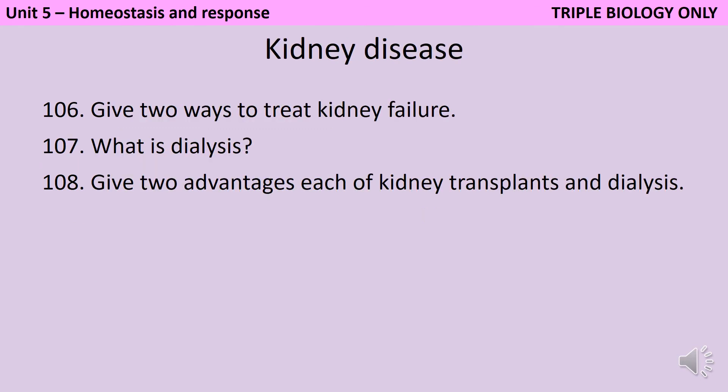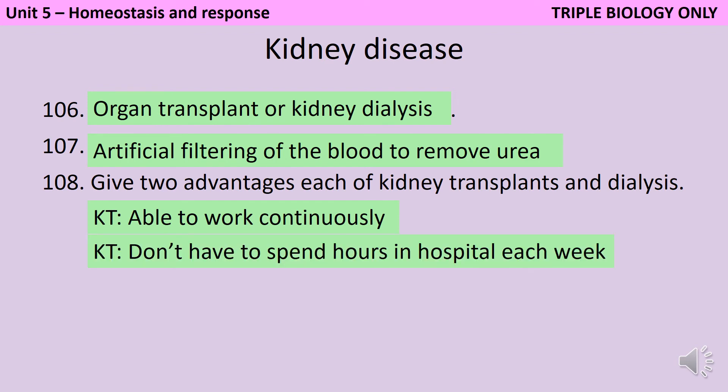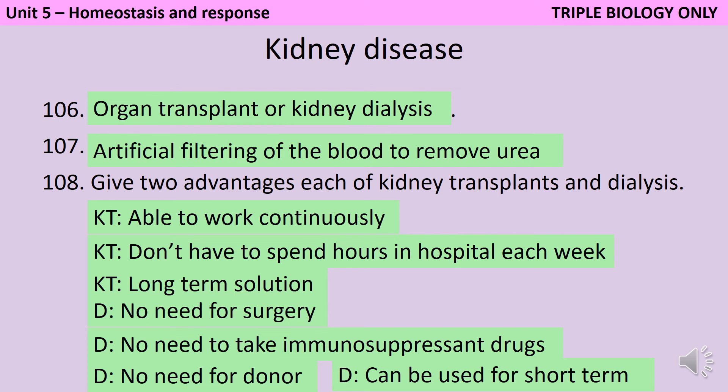If a person's kidneys stop working, they could be treated by an organ transplant or by kidney dialysis. Dialysis is the artificial filtering of the blood in order to remove urea. If you have a kidney transplant, one advantage is that the new kidney can work continuously, meaning you don't have to spend hours each week in hospital. It's also a long-term solution — provided the issue was something like an injury rather than a long-term disease, you should be able to have a normal quality of life. In contrast, one advantage of dialysis is that there's no need for surgery, no need to take immunosuppressant drugs to prevent rejection, and no need for a donor to be found. Dialysis might also be more appropriate if you have a short-term infection rather than long-term kidney damage that isn't going to heal on its own.